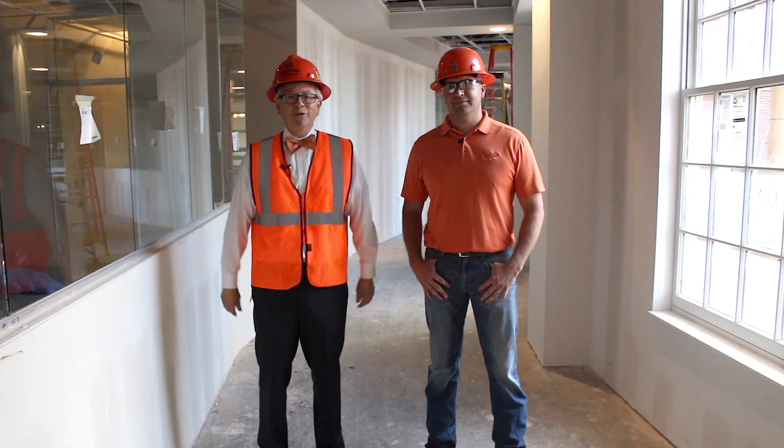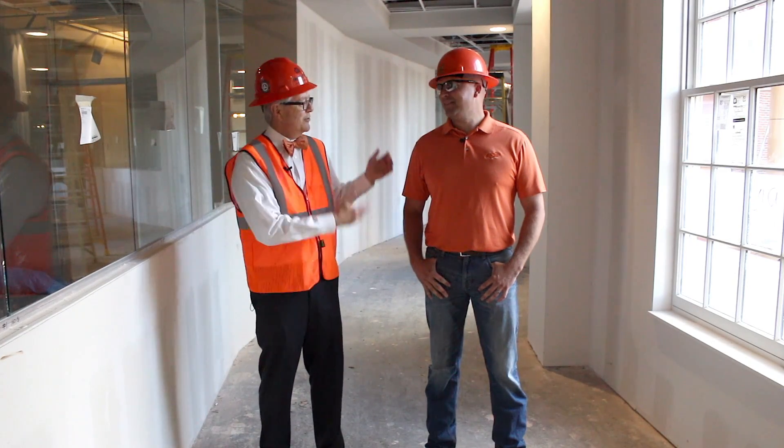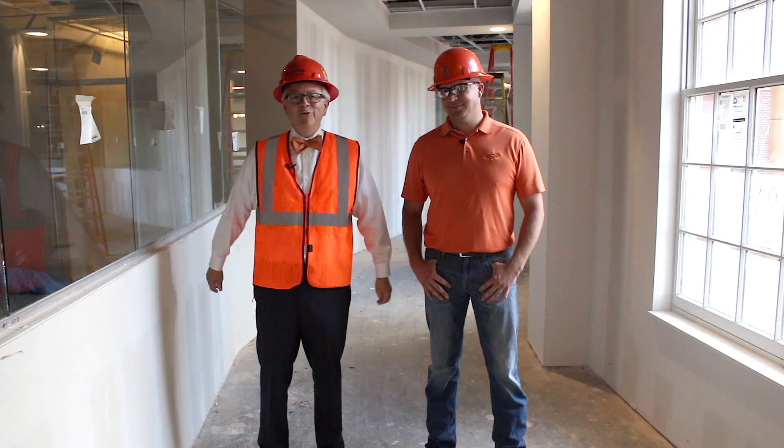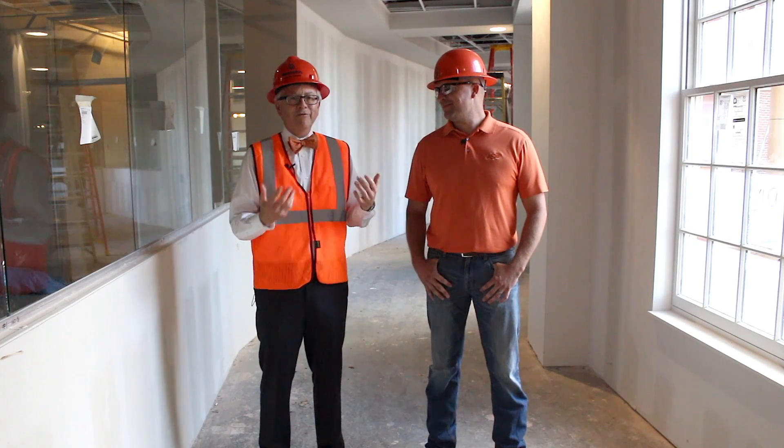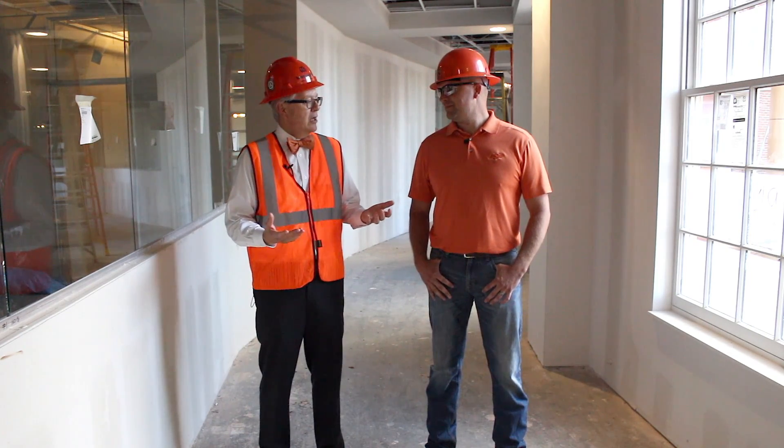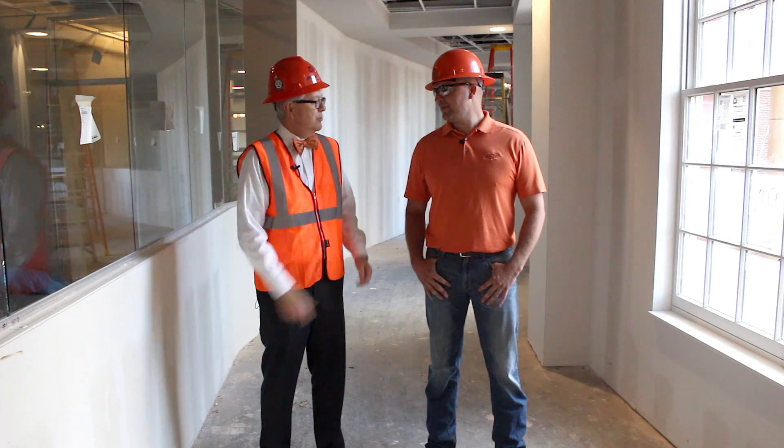Hi, I'm Ken Eastman, Dean of the Spears School of Business, and we are once again with our good friend Jay Cheese, who is a project manager from Long Range Planning. Jay, last time we met, we looked at the fourth floor and what was going on there. Can you talk a little bit about what's going on outside the building right now?